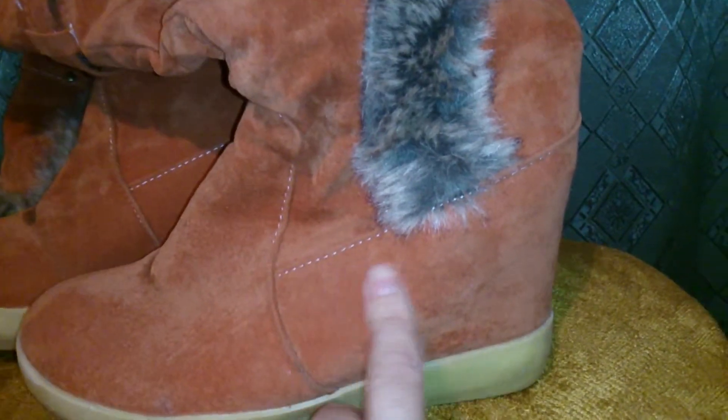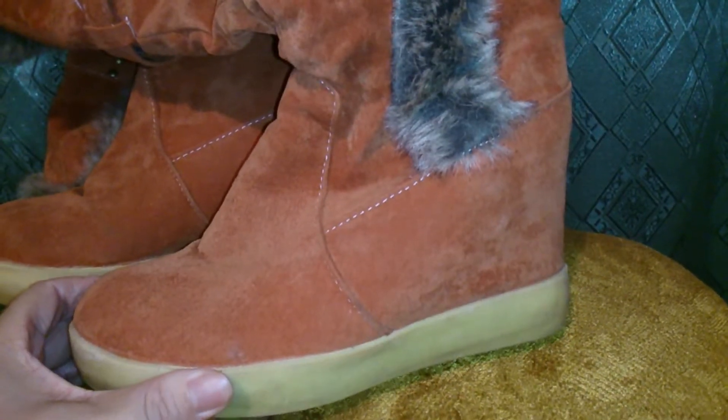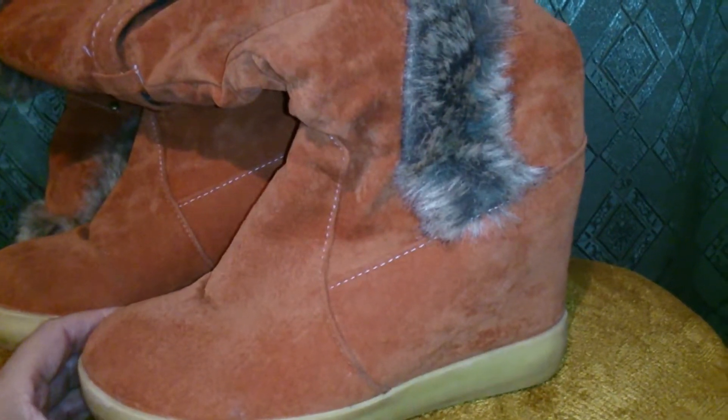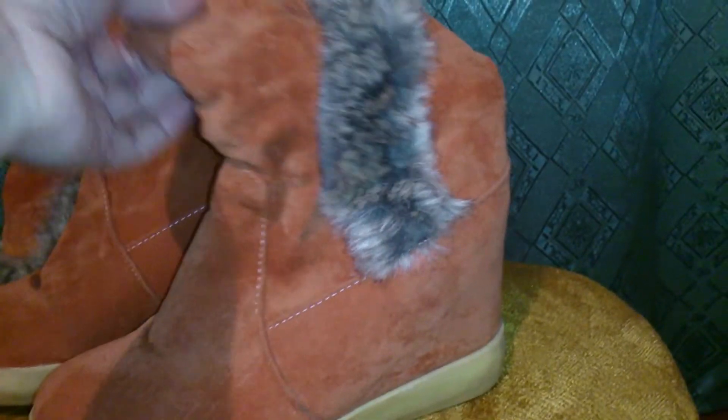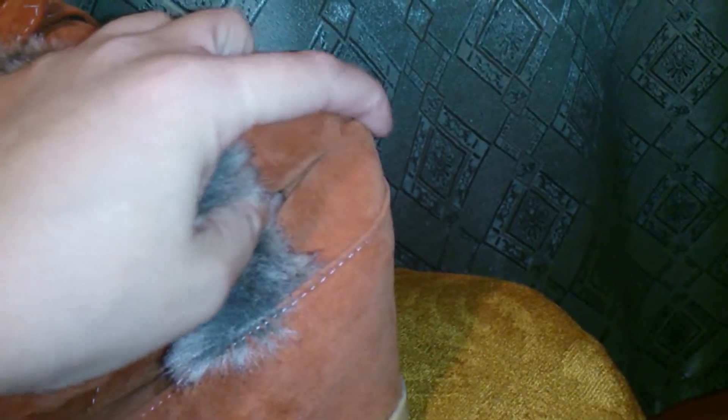Вот такая у неё колодка идёт — вот тут вот заканчивается, достаточно высоко, что в принципе нормально и удобно. Нога входит с моим высоким подъёмом, но это же и минус: вот здесь вот быстро порвётся, то есть она немножко плотноватая, и при ходьбе вот здесь вот постоянно как бы выпячивается.